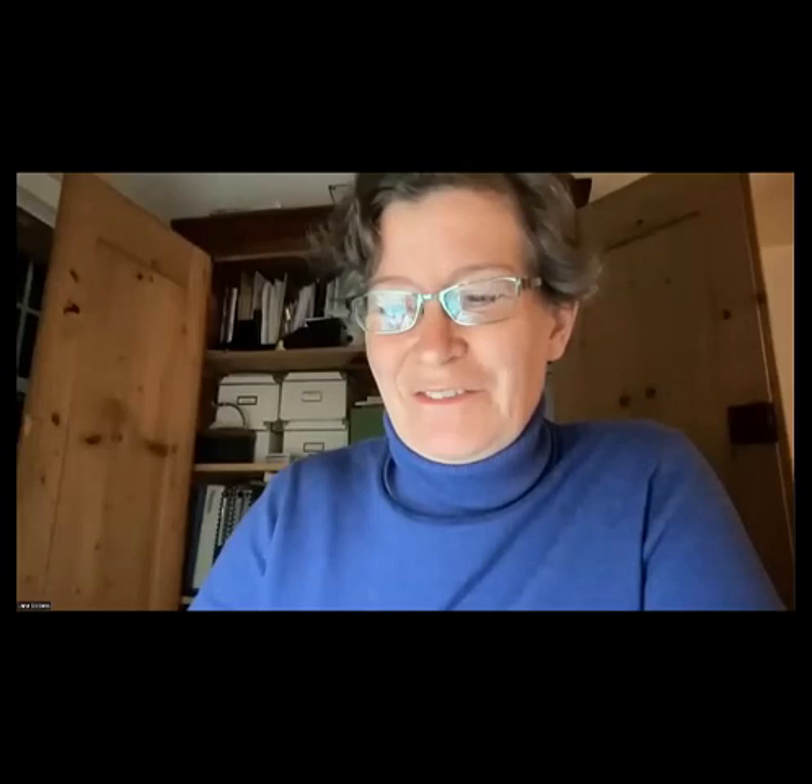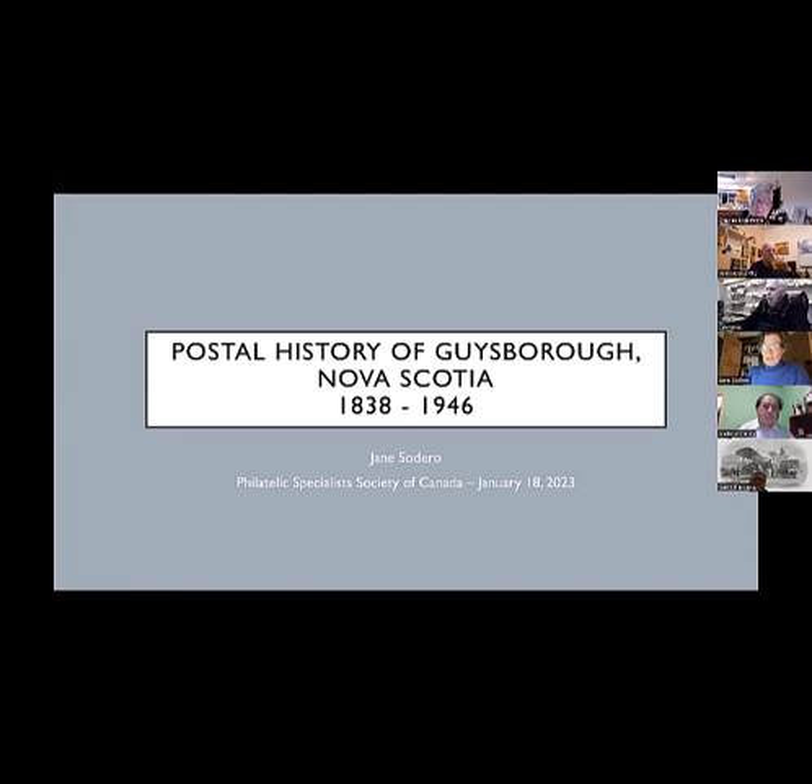Thank you very much, Andrew, for that kind introduction. So tonight I'm going to speak a bit about the Postal History of Guysborough, Nova Scotia. Just to situate ourselves, there are a few Nova Scotians in the audience tonight, but I know that Guysborough isn't that well known.